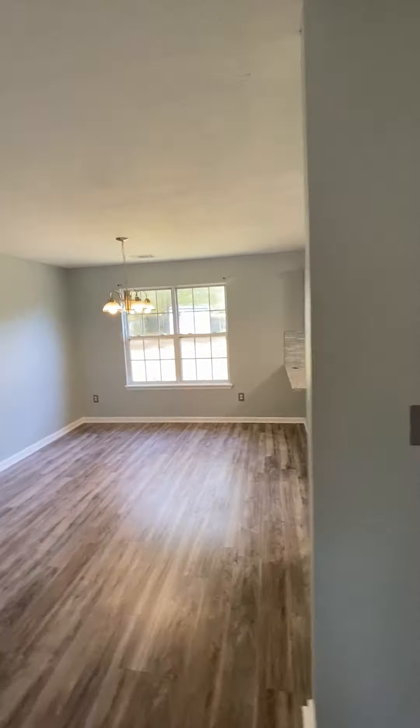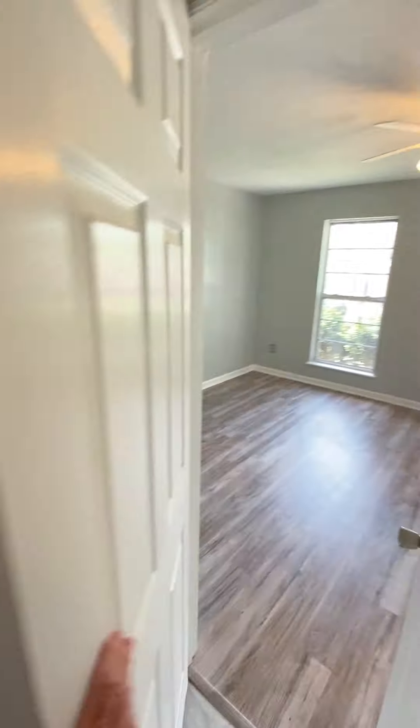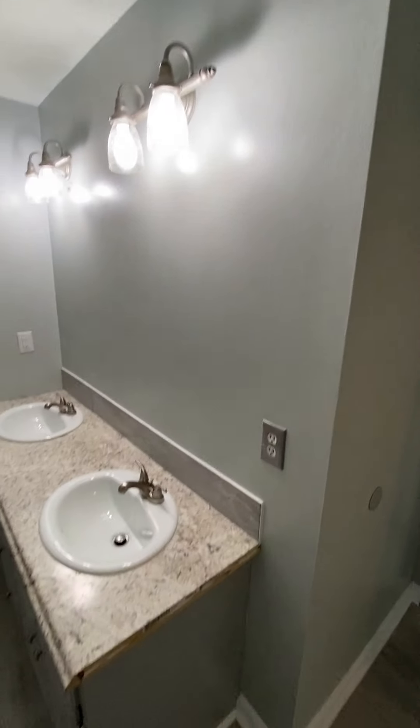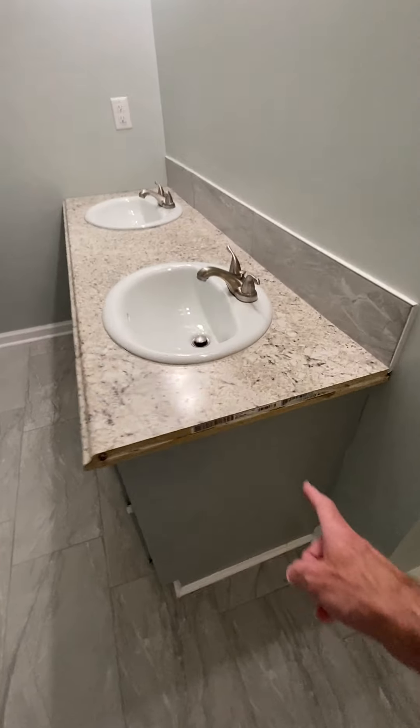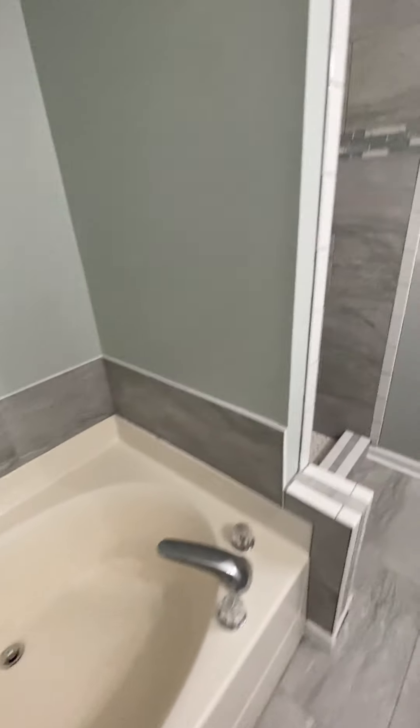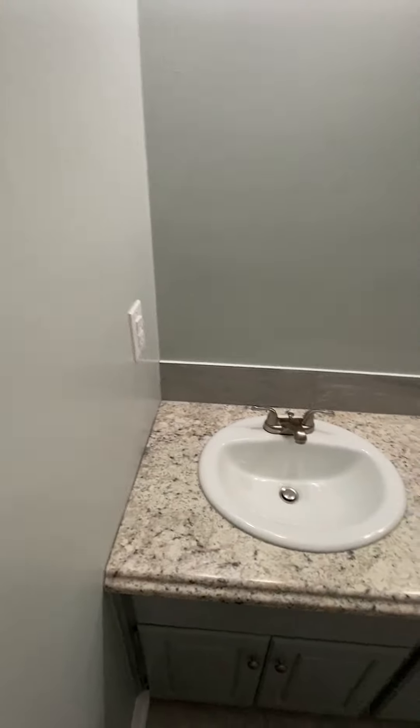There's a bathroom right here that'll be shared by everyone — full bath. Got a broken piece of tile right there. This is kind of a jack and jill setup, so the bedroom would come into here. It's a full shower-tub combo. Toilet. They don't have any mirror up — maybe they're going to add a mirror. They didn't finish the side; maybe they're still going to finish that tub walk-in shower. Painted semi-gloss paint on the walls, two sinks.